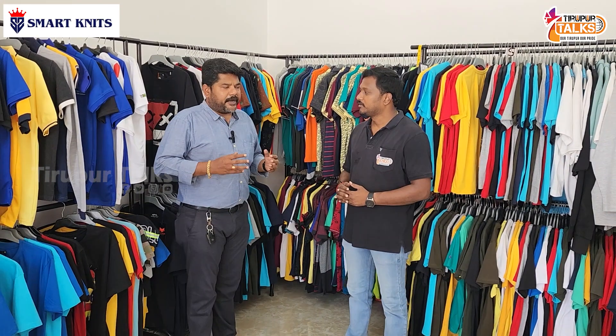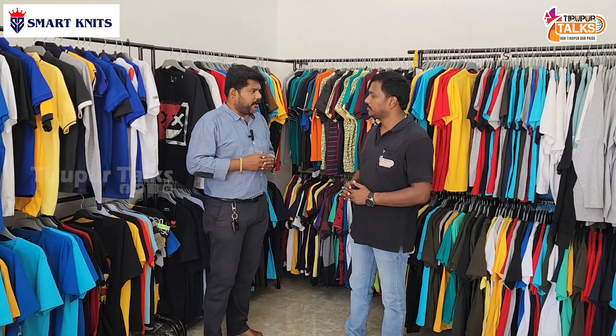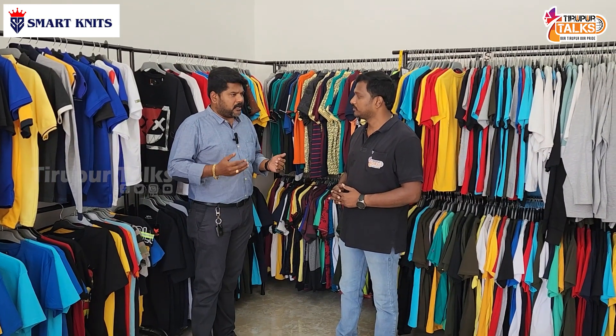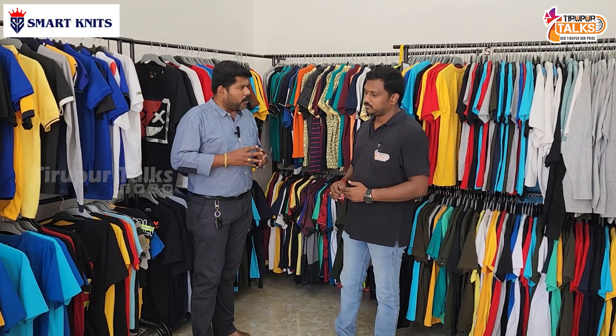The color T-shirt is priced at 149 rupees. It is decent quality. We can also do M-Li uniforms and are able to produce for one year supply contracts.